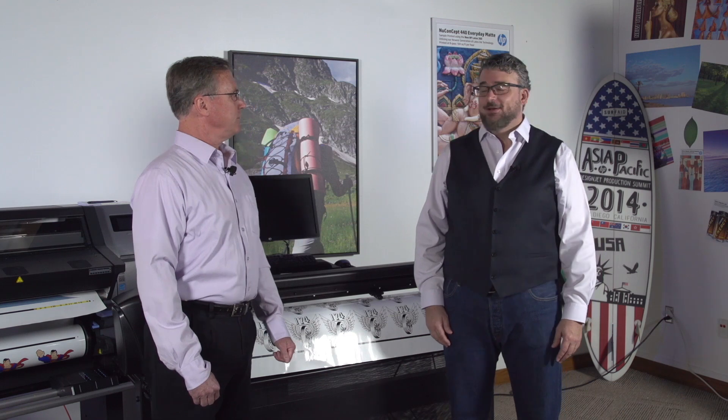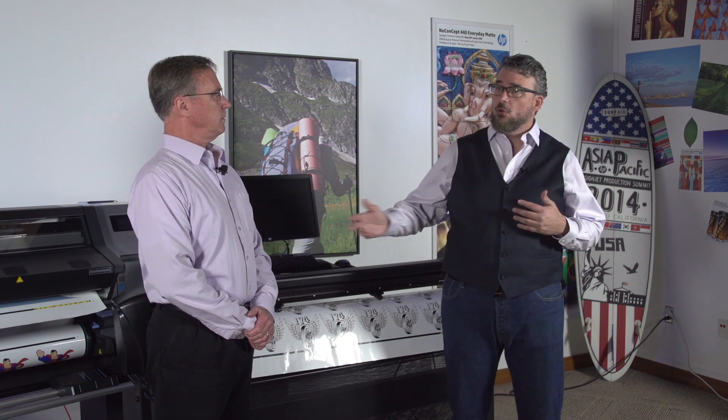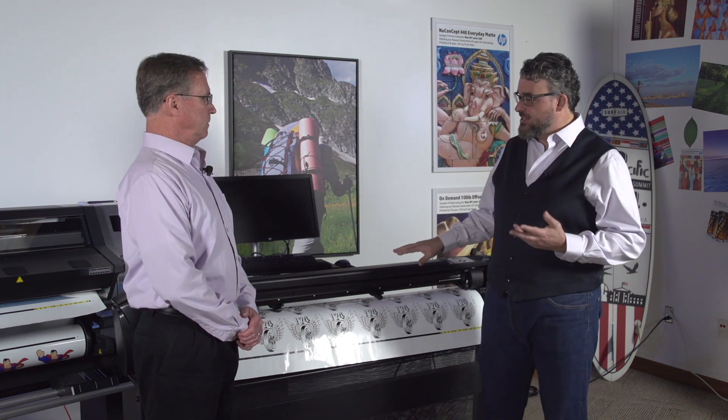I'm here today with our resident print and cut expert, Paul Wagner. Hello, Paul. Hey, Timothy. How are you? Great. I'm great. How are you? Doing well, thanks. I have some questions about our cutter, and I know that you know more about our cutters than anyone in our industry. Can you help me understand why this cutter is said to be more accurate than other cutters?